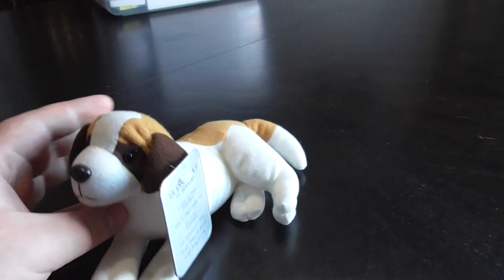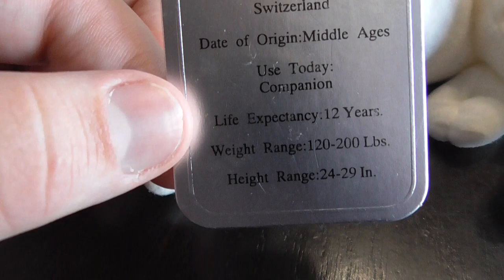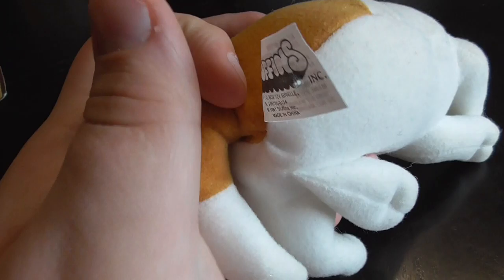Hiya guys! Here's a St. Bernard dog from a Stuffins collection that you've never even seen before. Here's the hang tag. Here's the tush tag.